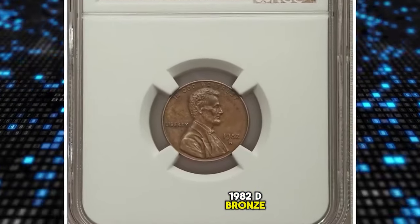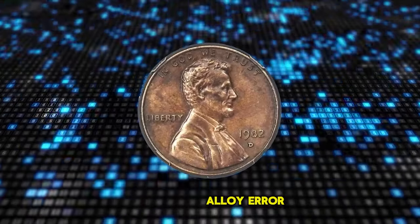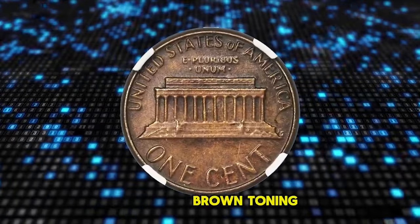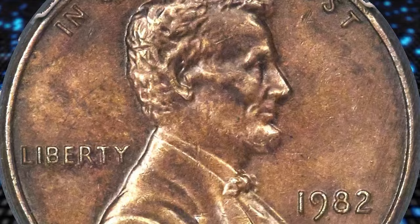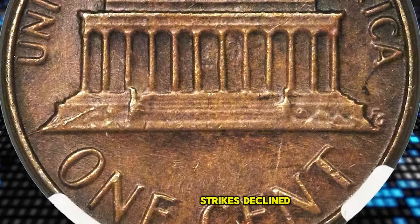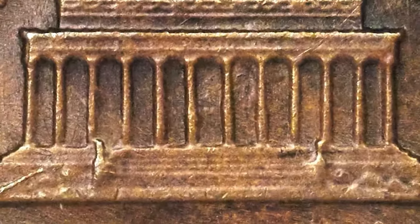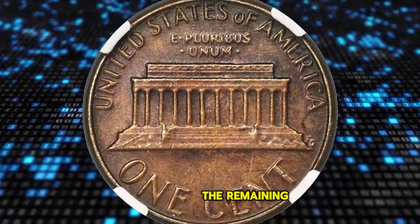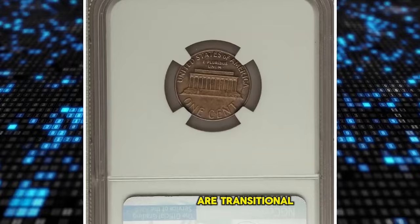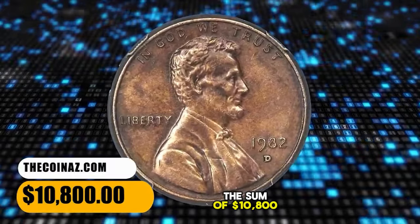1982 D Bronze Lincoln Cent with small date, graded as AU-58 by NGC. A very rare transitional alloy error. According to Heritage Auctions, it is sharply struck and minimally abraded with medium to deep walnut brown toning. Due to the rising cost of copper, cents transitioned from bronze to copper-plated zinc during 1982. The quality of strikes declined and modifications were made to the obverse legends, including the date, to allow faster press production of the zinc cents. At Denver, the small date subtype was introduced after the remaining bronze planchets were coined — any surviving 1982 D small date bronze cents are transitional alloy errors, cousins to the famous 1943 bronze cents. This example fetched $10,800 at auction.